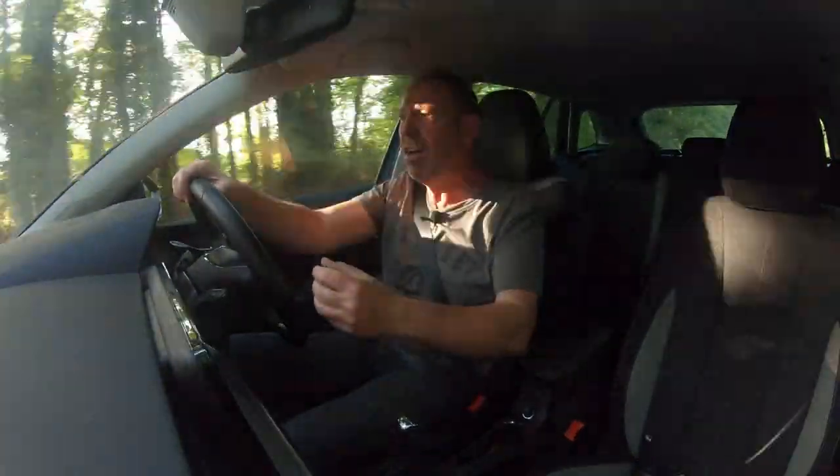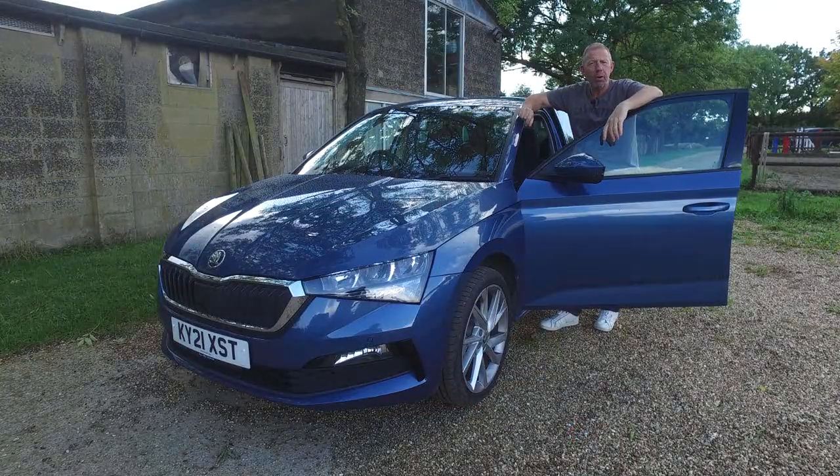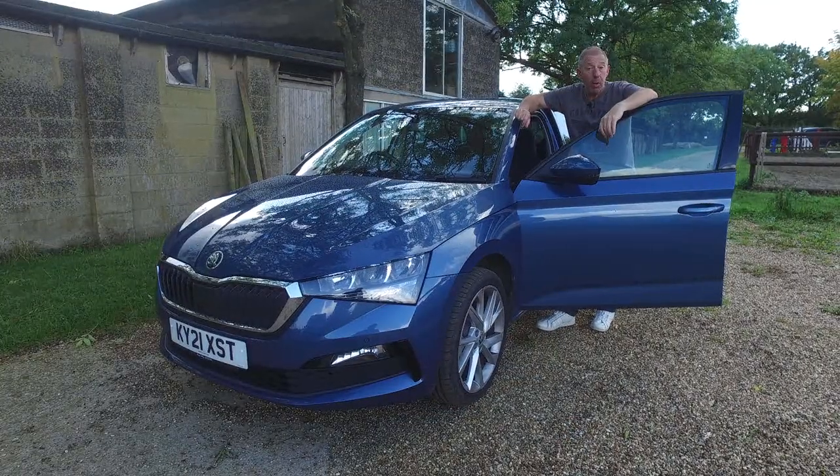A little bit of history and a little bit about the name of the car, but what we really want to do is have a look around this car, see what it's like, and give you our review of the Skoda Scala. Let's check out under the bonnet for the different engine and gearbox configurations.